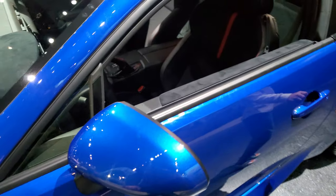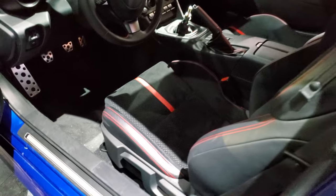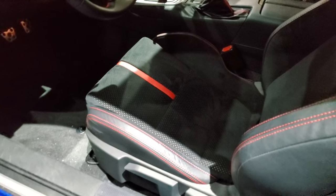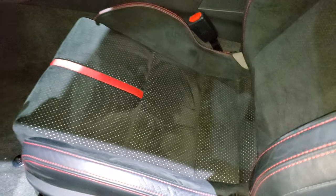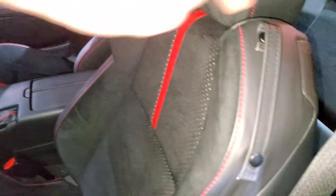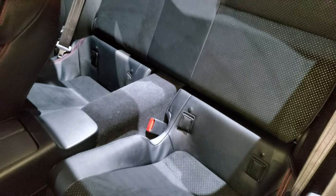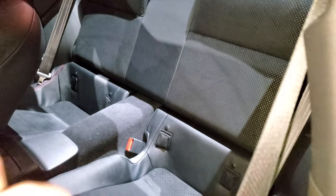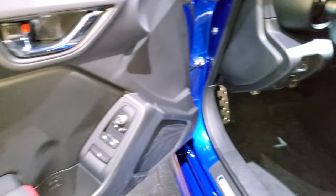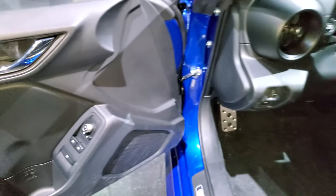This one comes with the leather and ultra-suede, as they call it. You get the red accents on there. Not much room in the back — definitely only fit two people back there. They do have a latch child safety system if you want to try and get a car seat back there. You get the red trim on the arms there.